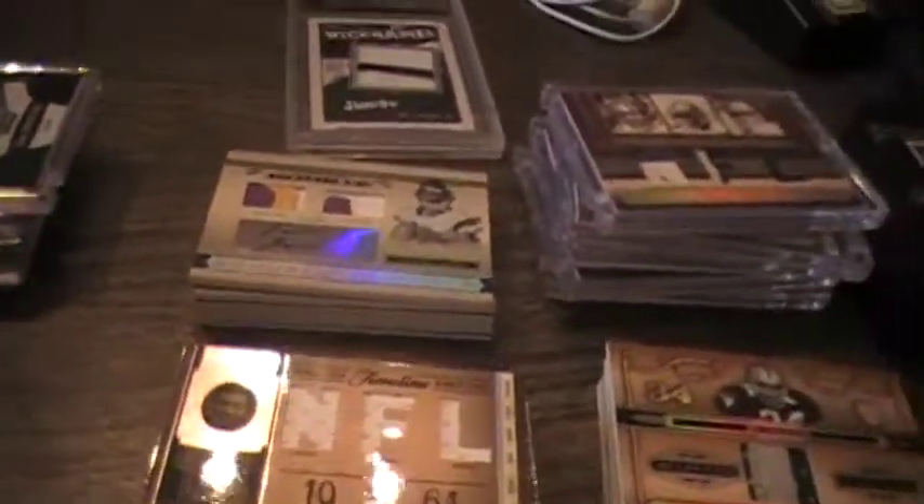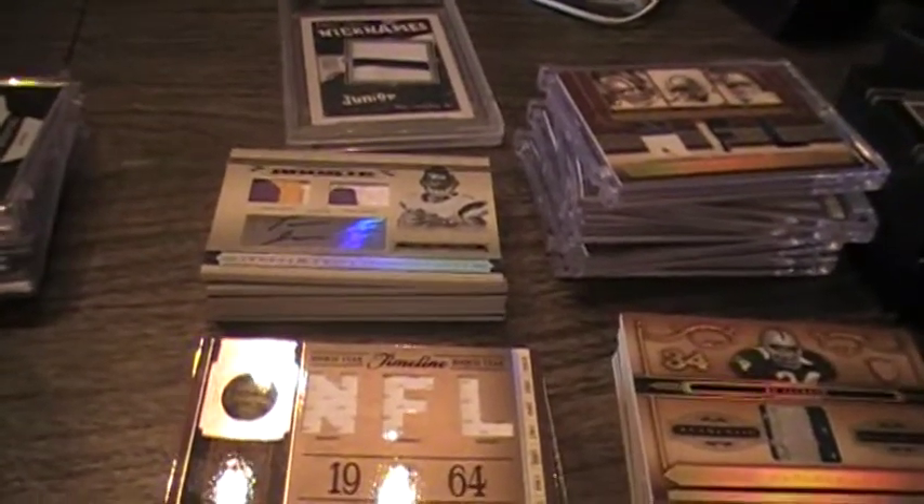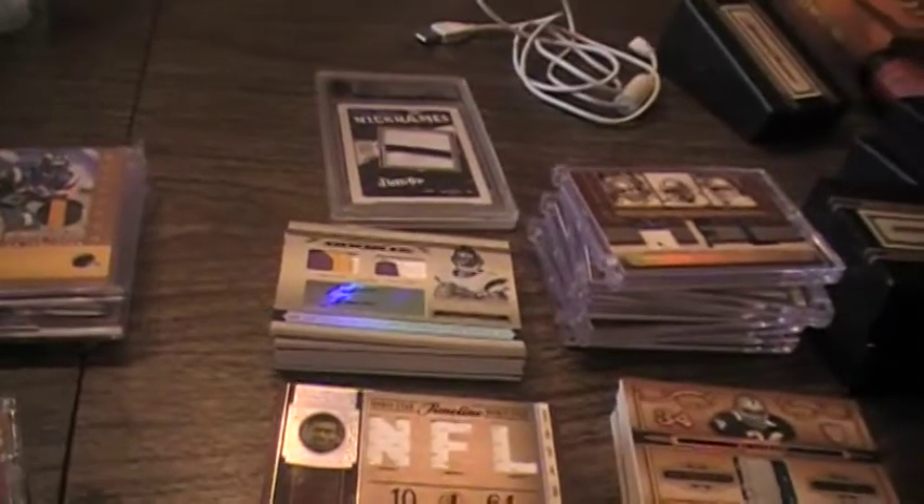First off we'll start with a big hit from Thursday night. At the Panini booth busting a bunch of — what was it — Prestige, in order to do the wrapper redemptions. And out of the wrapper redemption packs, out comes a Sam Bradford autograph.